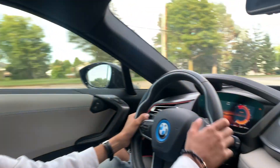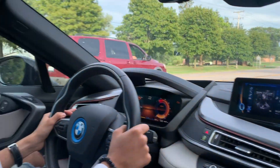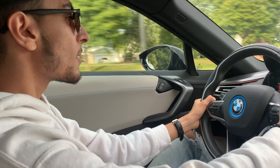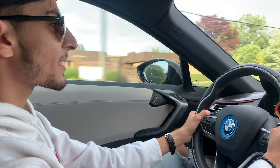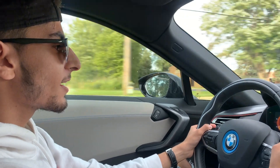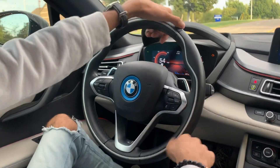Driving the IA right now — this thing is crazy. The acceleration and everything. That's 72 — I did not think I was going that fast. It doesn't even make a sound. I don't even know how to turn the blinkers off. Alright, there we go. That was scary.